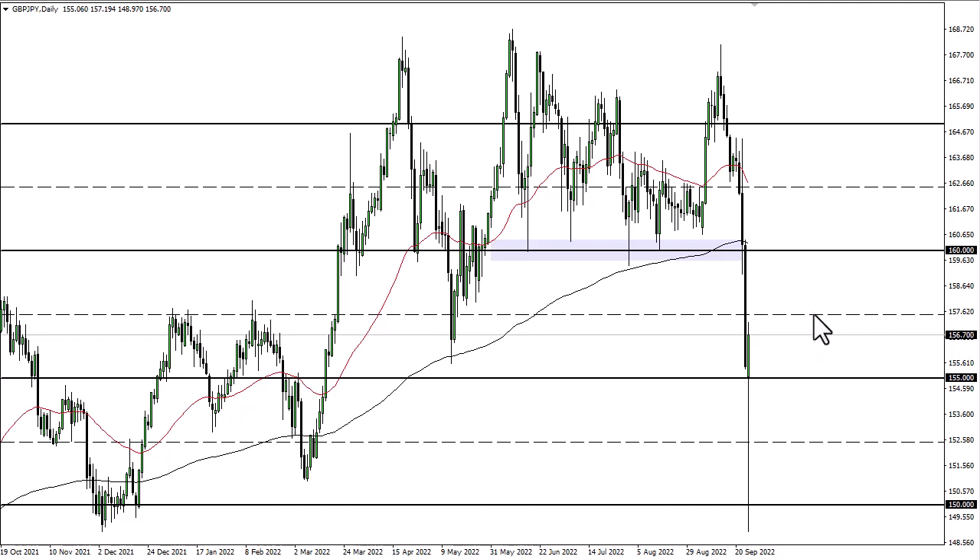Against multiple pairs, we have recovered quite nicely. This has been a vicious dead cat bounce, and I think it continues a bit, but I'm not going to be buying this. If I want to short the pound, I'm going to do it against a currency that actually has strength, like the dollar or maybe the Swiss Franc.